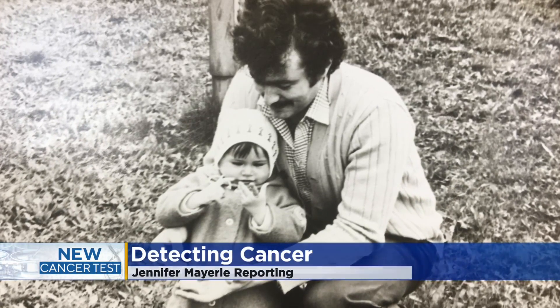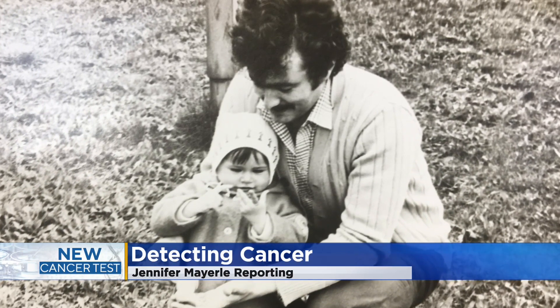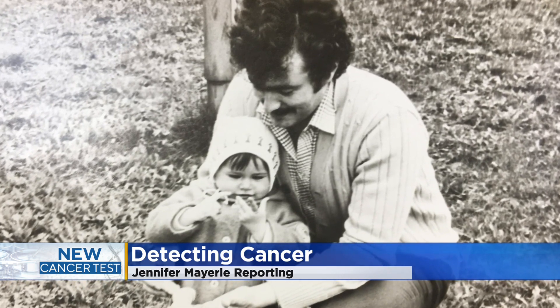Dr. Julia Fagan's father was a healthy guy — he didn't have any known risk factors for cancer. She lost her 40-year-old father to pancreatic cancer at age 13. Diagnosed at stage 3, he lived for 9 more months. She says she strongly believes that purpose can be found in everything that happens.